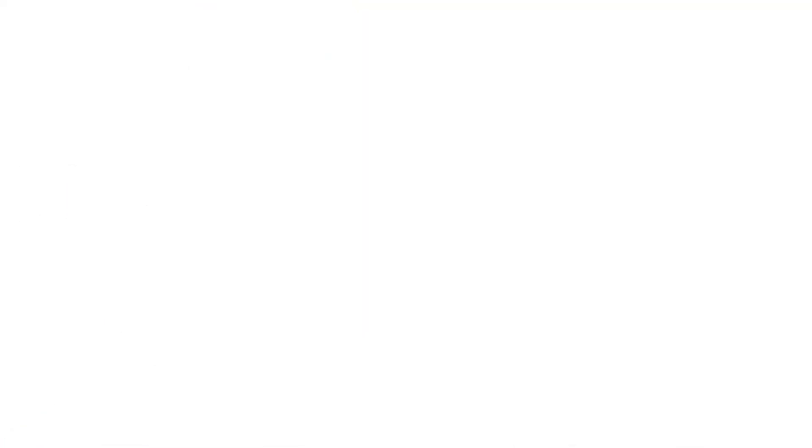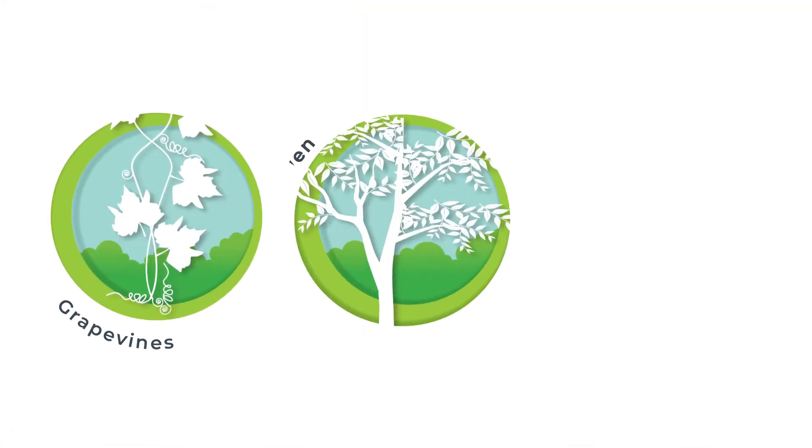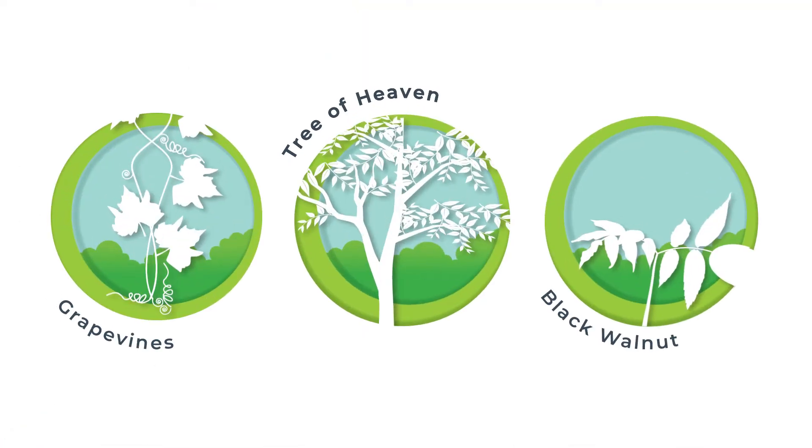If left unchecked, spotted lanternfly can even kill grapevines, tree of heaven, and black walnut saplings.